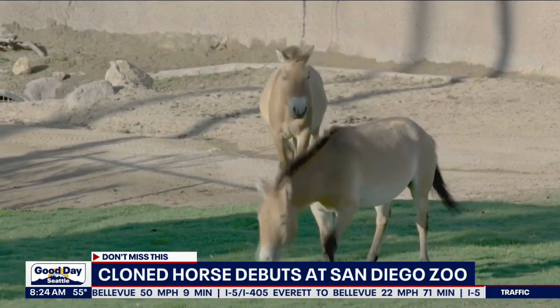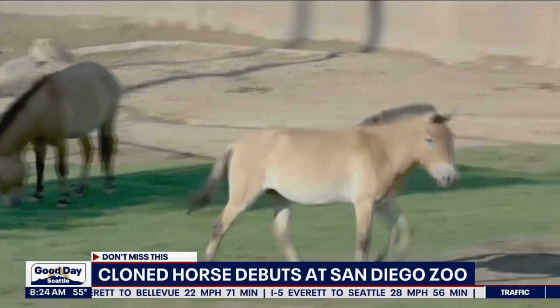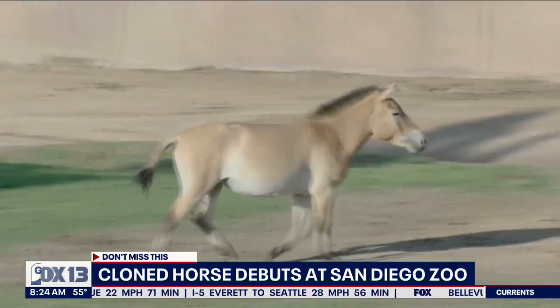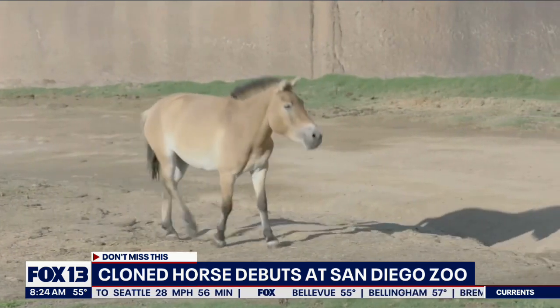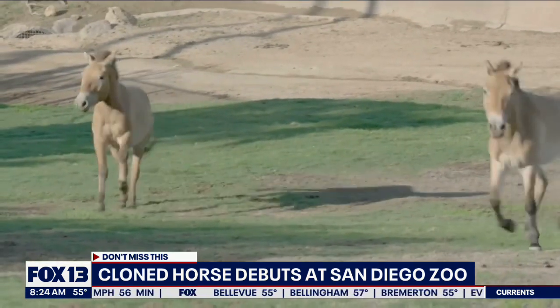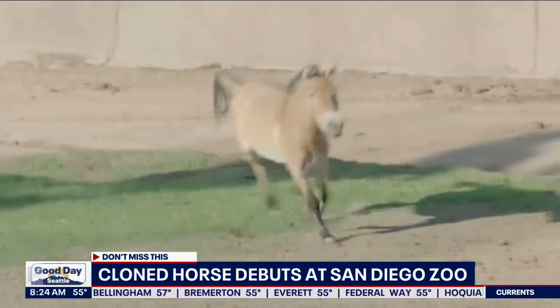Wildlife experts hope that the introduction will help Curie learn how to be a wild horse, and he will be able to breed in a few years and then bring more genetic diversity to his species. The breed of horse has been extinct in the wild, but for the last four decades has survived in zoos like in San Diego.